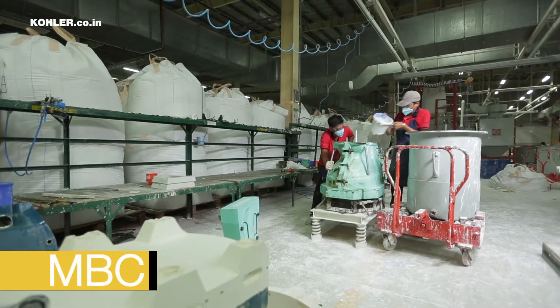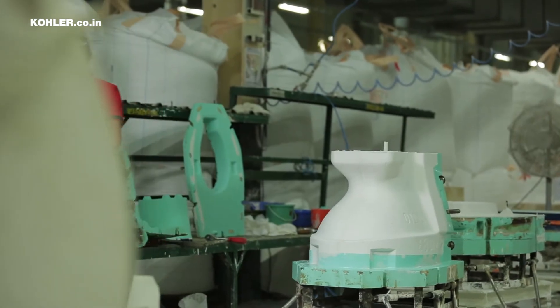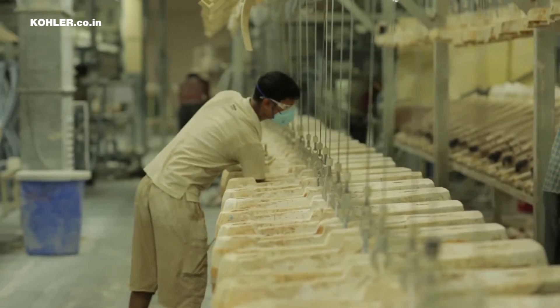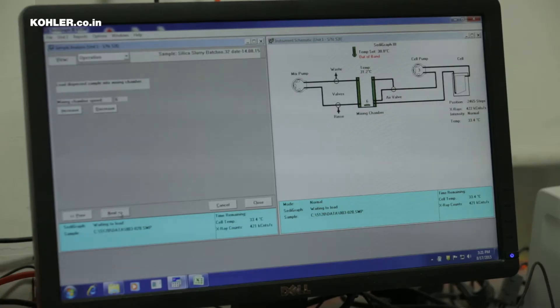The first step in VC production is making of the alpha and beta blocks. Alpha blocks are the masterpieces used to produce beta blocks, and the beta blocks are used for actual casting. One master mold can produce up to 80 molds. We have a benchmark testing facility and it is certified by IAPMO, a global certification agency.